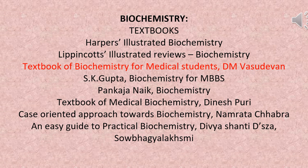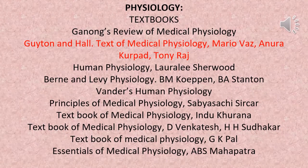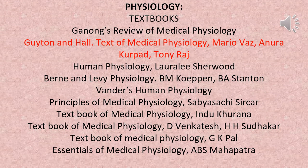For biochemistry: Textbook of Biochemistry for Medical Students by D.M. Vasudevan is recommended. For physiology: Guyton and Hall's Textbook of Medical Physiology, and the textbook by Mario Vaz, Anura Karpad, and Tony Raj.